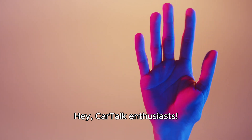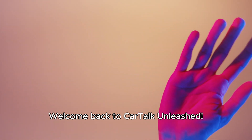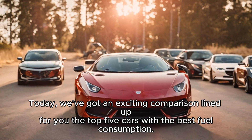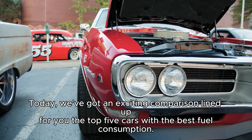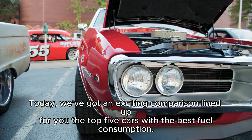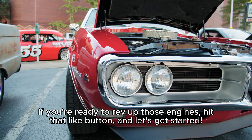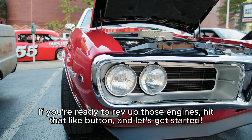Hey, Car Talk enthusiasts! Welcome back to Car Talk Unleashed. Today, we've got an exciting comparison lined up for you: the top 5 cars with the best fuel consumption. If you're ready to rev up those engines, hit that like button and let's get started.